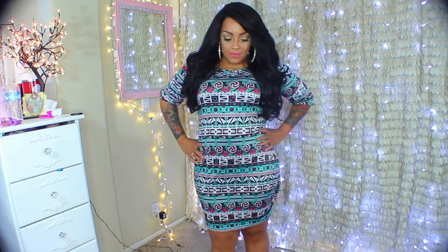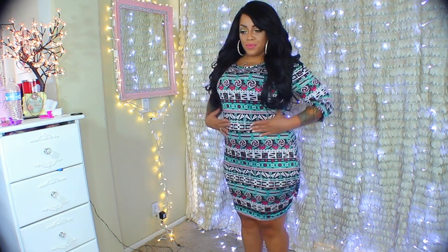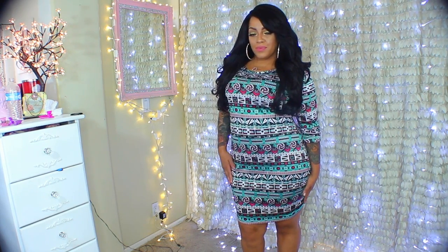Hey loves, it's time for another plus size lookbook, and this one is featuring Jolly Chic. If you haven't heard of them, check them out — they have the most affordable clothing and the sizes run just awesome for plus size clothing.